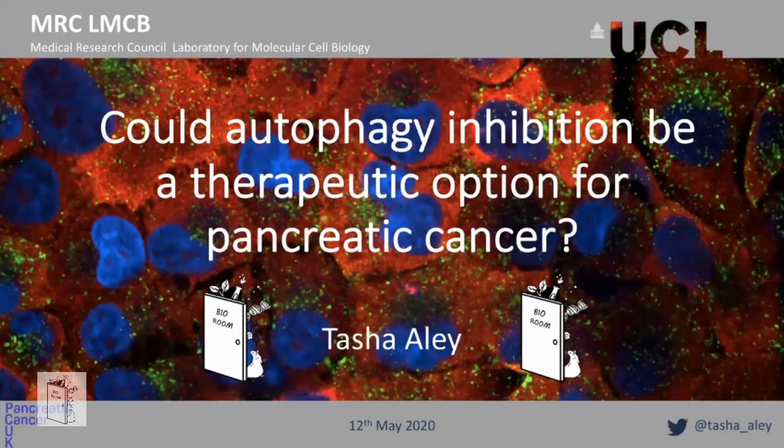Good afternoon, morning, whatever it is for everyone around the world. I'm Tasha and I'm a PhD student at University College London. Today I'll be talking about the first six months of my PhD project and some of the things I've learnt on autophagy inhibition and whether it could be a therapeutic option for those with pancreatic cancer.